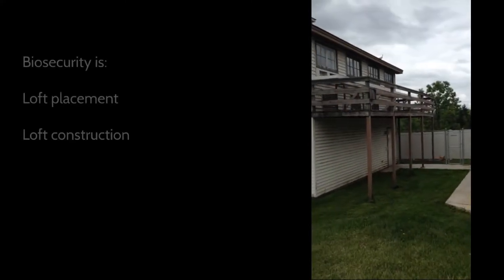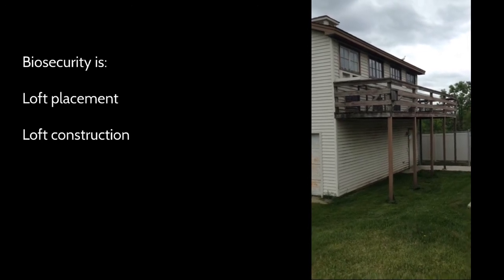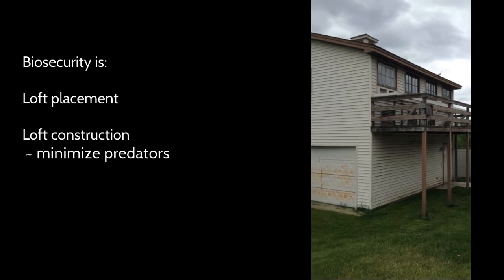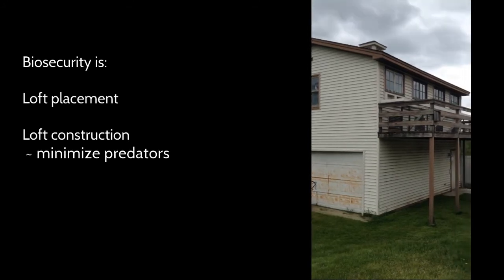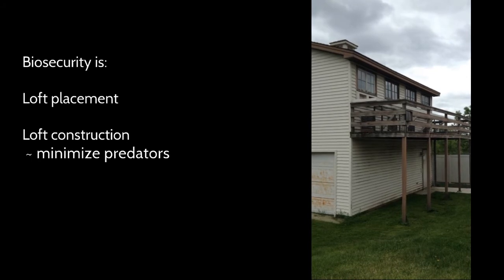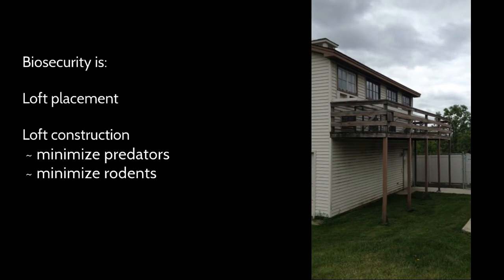Look at where the loft is placed and look at the construction of the loft. It's placed in an area where for the pigeons there's no wires, there's no trees — it's open. The loft should be built in such a way to keep predators out. There is aluminum on the columns so that things like raccoons cannot climb up and get access to the upstairs loft. Windows have wire behind them to keep animals from penetrating through an open window. The exterior of the loft is maintained in such a way to keep away rodents. Rodents are a problem in spreading disease. Anything you can do to keep weeds down and keep the building in repair so that nothing can enter into it is going to enhance biosecurity.